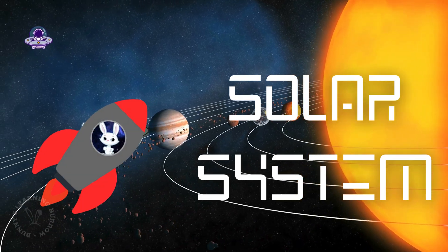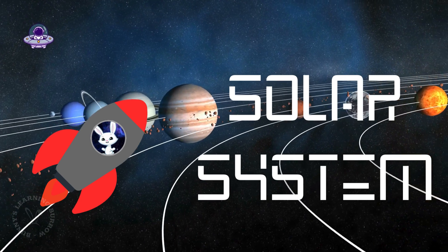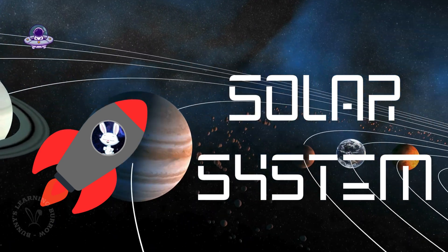Hi, little explorers! Today, we're going on a space adventure! Are you ready to zoom through the solar system with me? Buckle up! Let's go!